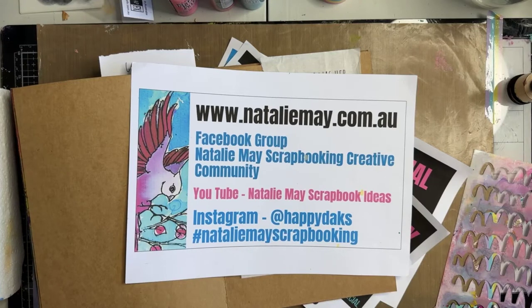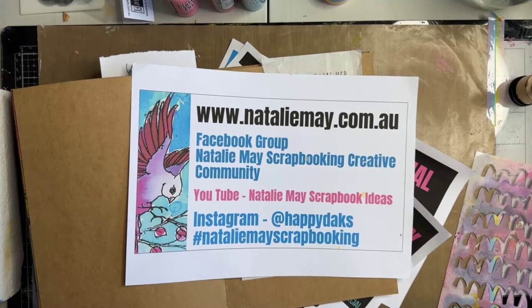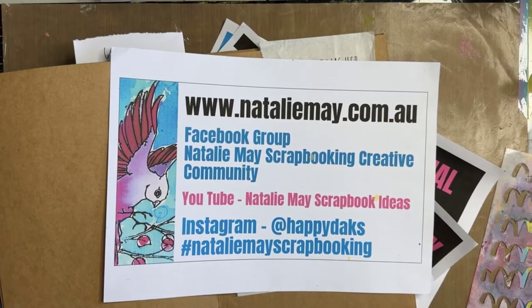Good afternoon, fabulous people! How are we? Hello everyone, welcome back. I hope your day's going good. Lynn Simpson, hello!